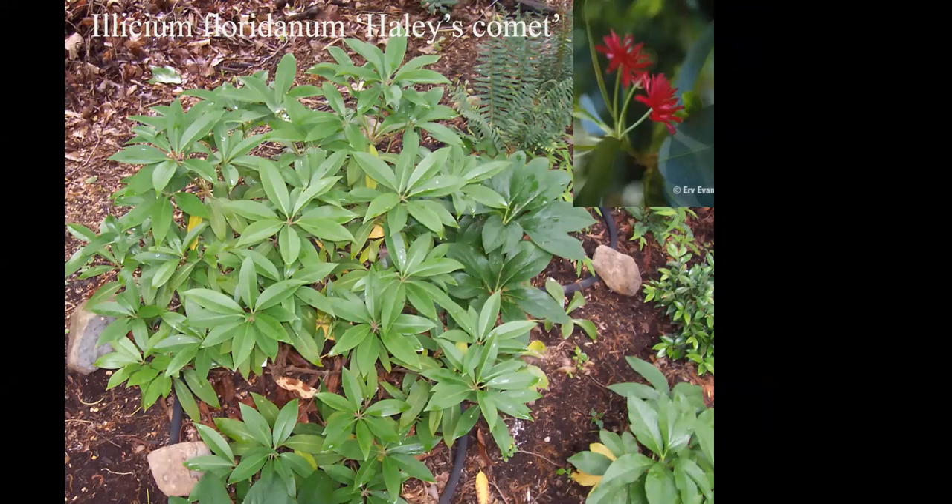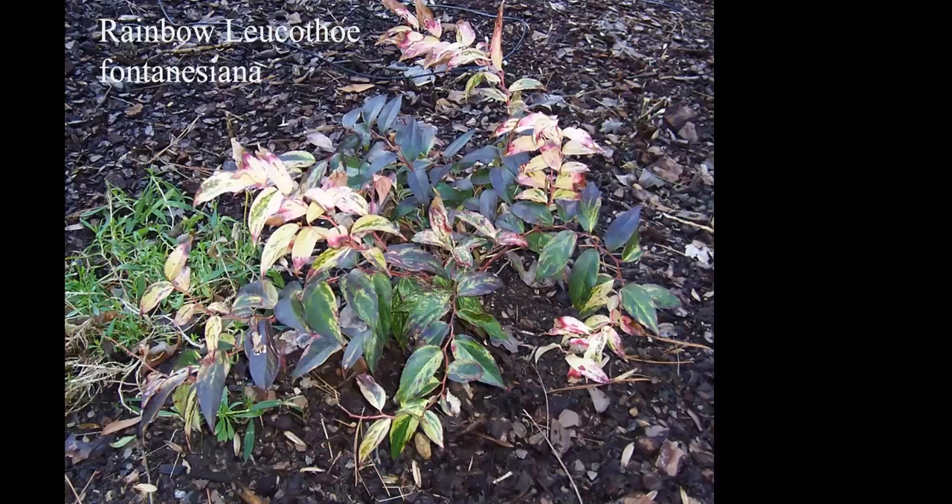Florida anise or Illicium is a good native evergreen choice that tolerates a lot of shade — I've never had deer eat it. 'Haley's Comet' has really nice reddish flowers. Rainbow leucothoe likes good drainage but deer don't tend to eat leucothoes.